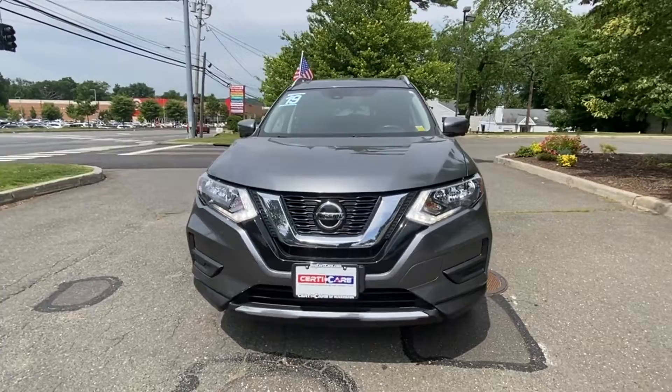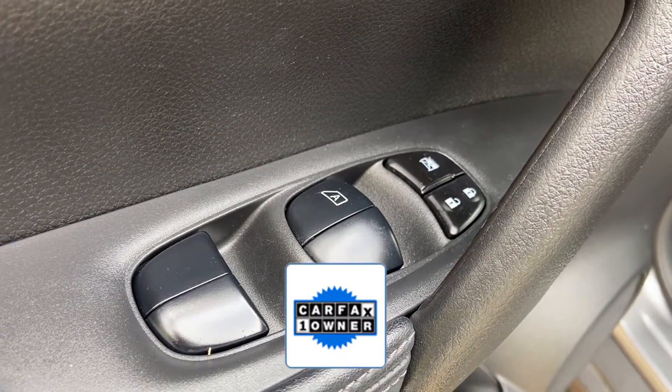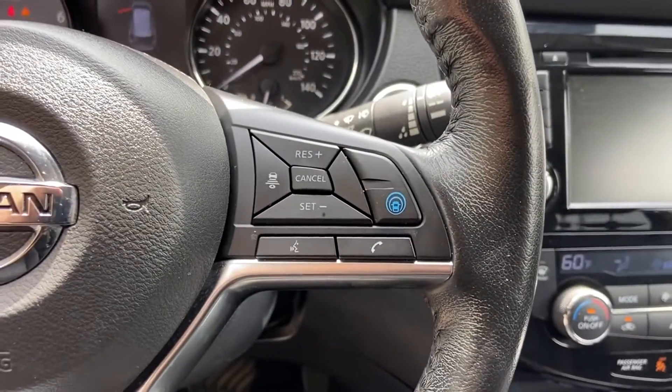Backup camera included. As a Carfax one-owner vehicle, enjoy extra advantages such as having less normal wear and tear. This is a top-rated dealer — take home the car of your dreams today.